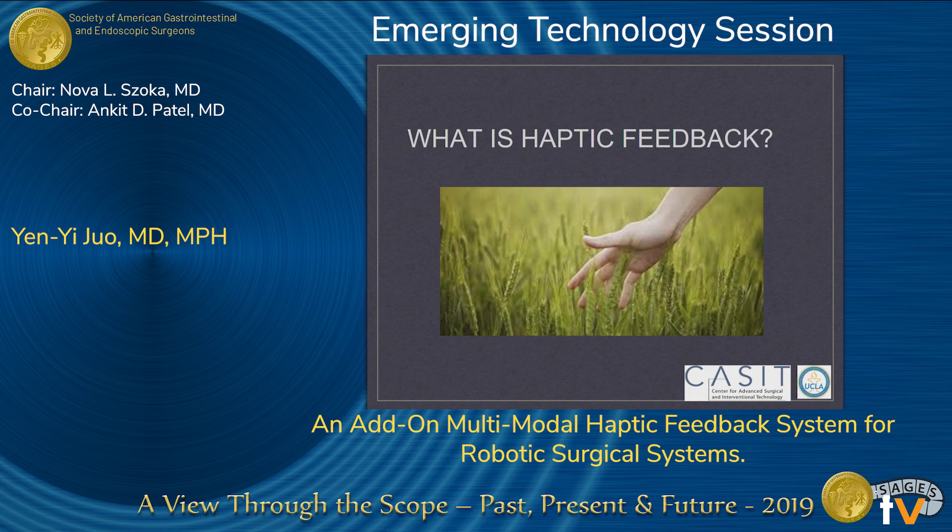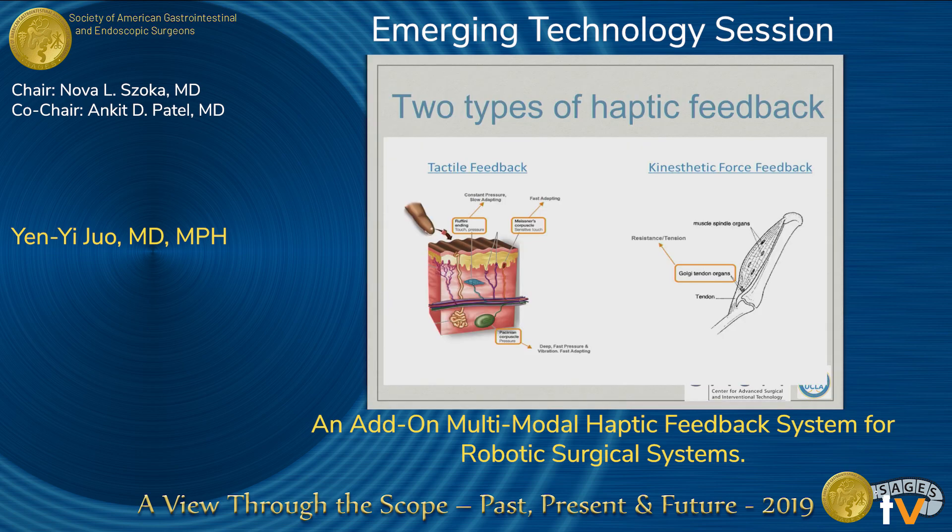So what's haptic feedback? It's generally understood as the sensation of touch. There are two types of haptic feedback. One is tactile feedback involving sensors in our epidermis, which helps us find sensations like vibrations, touch, and texture, whereas kinesthetic feedback involves sensors in our muscle tendons, which help us gauge grosser sensations such as weight estimation, resistance, and proprioception.